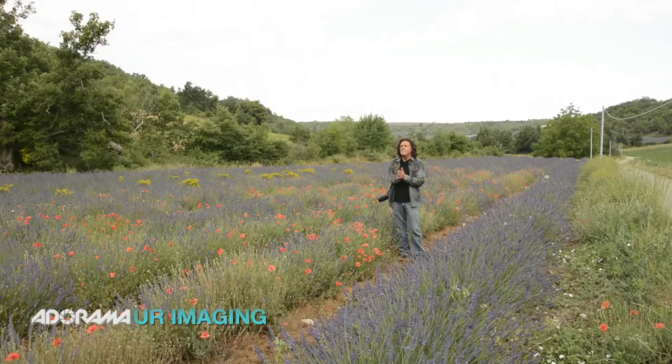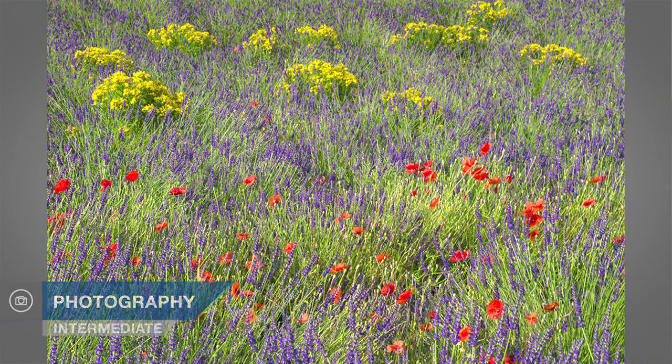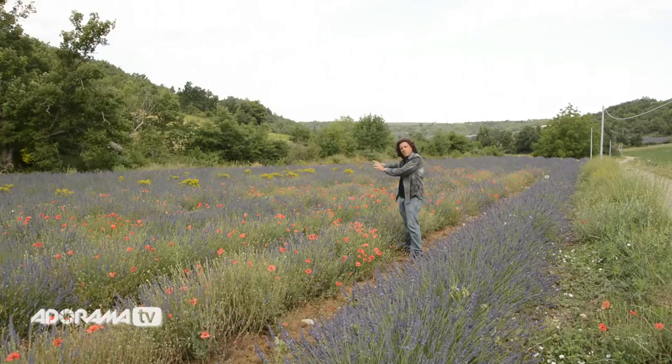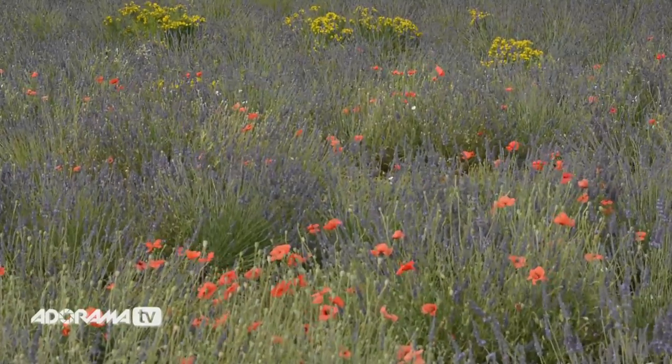This morning I find myself again still here in Provence, France, challenged because I have this wonderful field all by itself out in the middle of a bunch of scrub oaks. Yet in that field, as you can clearly see, I've got some remnants of the May poppy explosion and some distant yellow flowers as well.